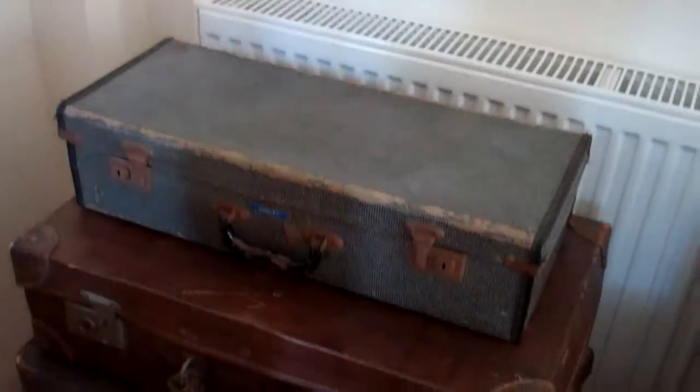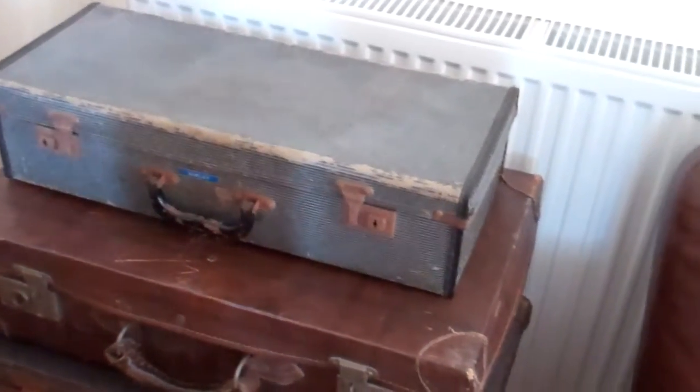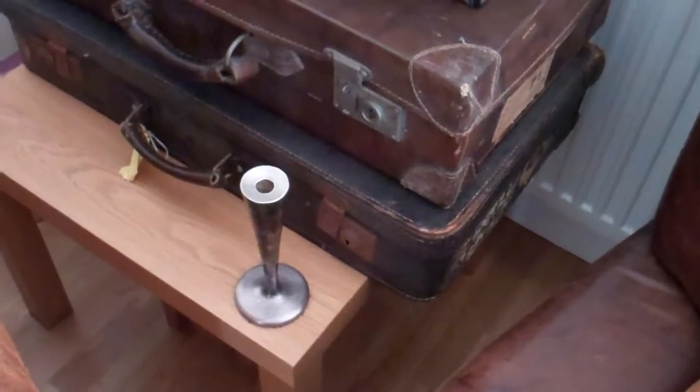My god, my trumpet! My trumpet, no less! My candlesticks — there's two of them.